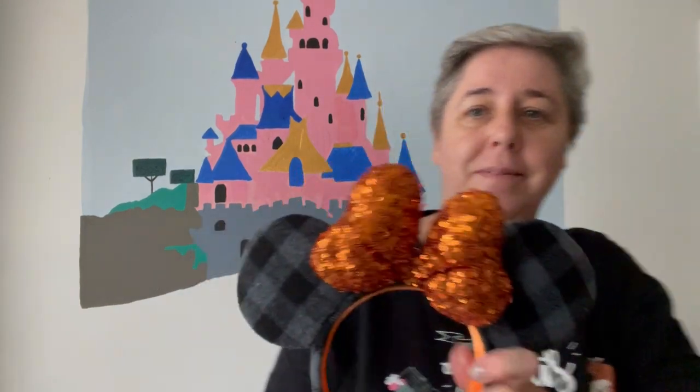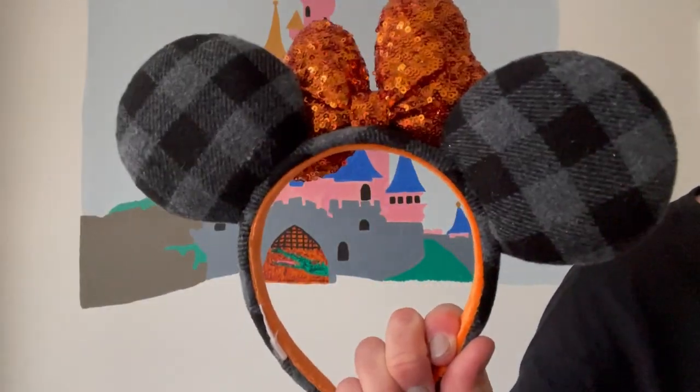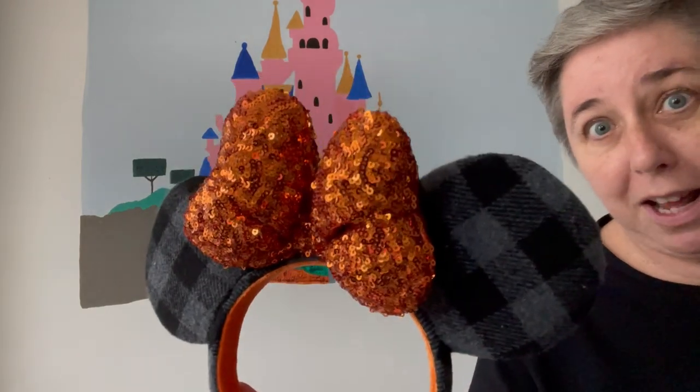The next pair of Halloween ears are these. They're in the American parks like Walt Disney World as well as on Shop Disney UK. They have the plaid checked pattern ears and the beautiful shiny pumpkin-coloured bow. On the side they say Haunt It. These are very much the latest season Halloween ears — I love them. I bought them on Shop Disney UK, I think about £22.99.